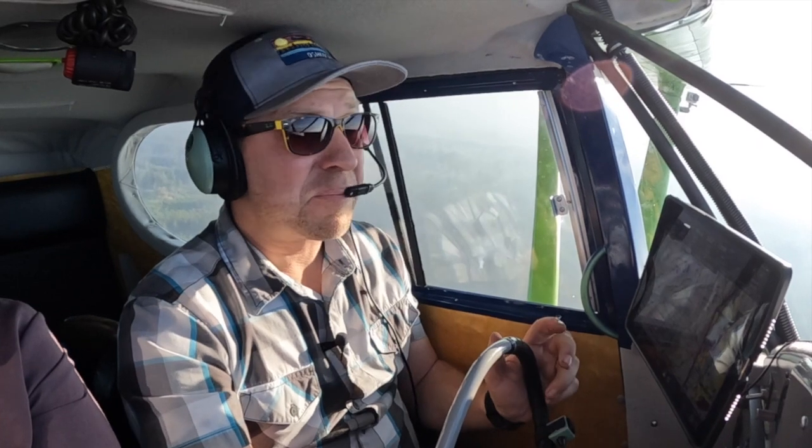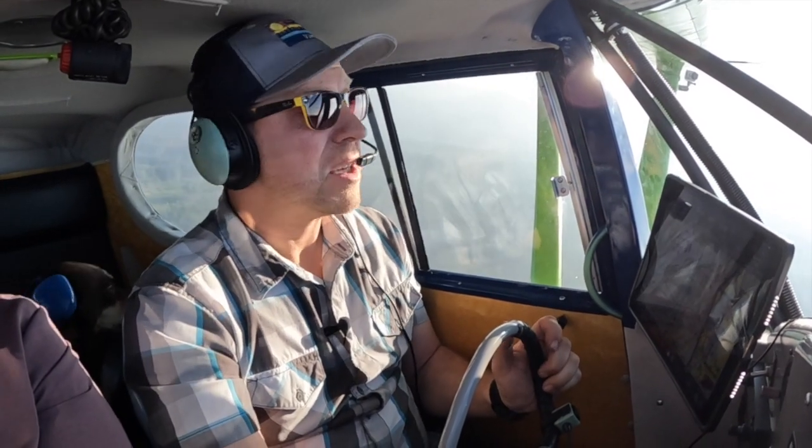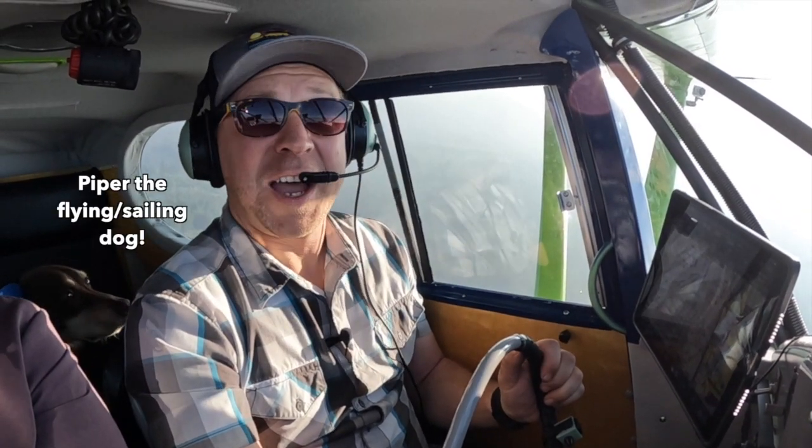Depending on the size of your home airport, you may have a choice. So what's better for learning to fly? A cheap basic Betty that's been around the block a time or two, or the latest and greatest with all the bells and whistles — and a price to match?